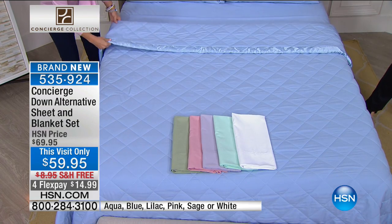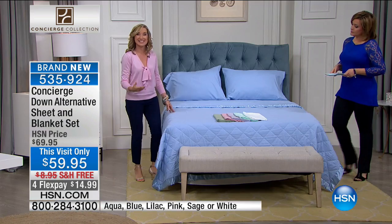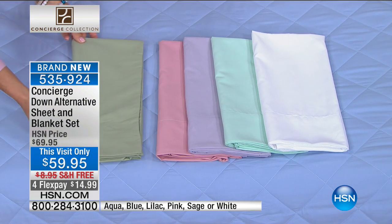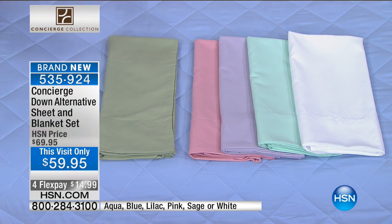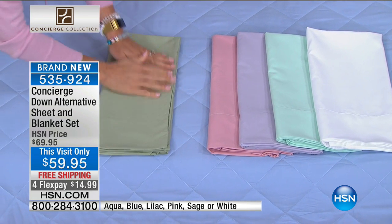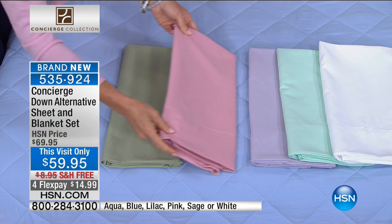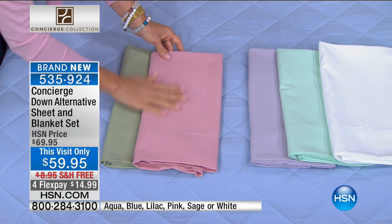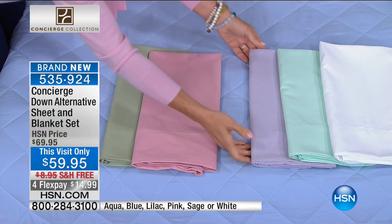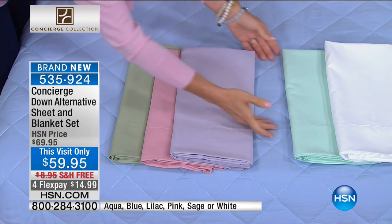Let me show you all the color choices, because this is the blue on the bed. We have this really pretty sage, which is so nice — I always love a green. If you love florals, this is like a dusty, really pretty soft color that would go great even with floral sheets or pillowcases. Then we have this beautiful pink — this color is always phenomenal for us. We have a lilac. Isn't that pretty? Such a light color.